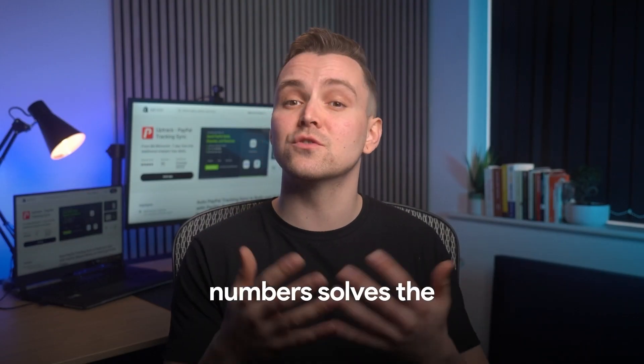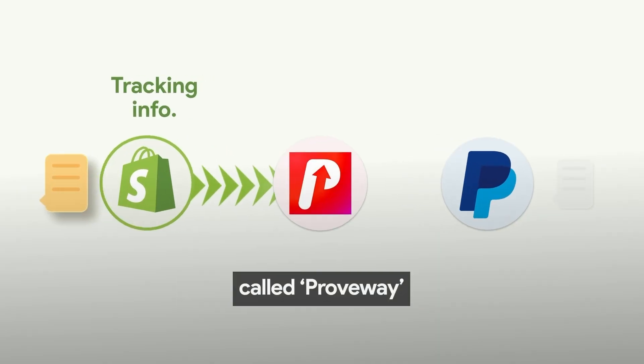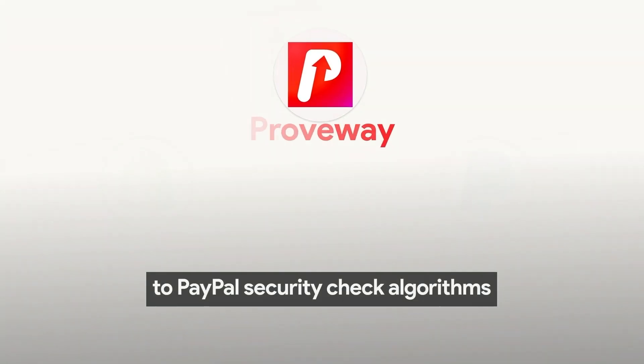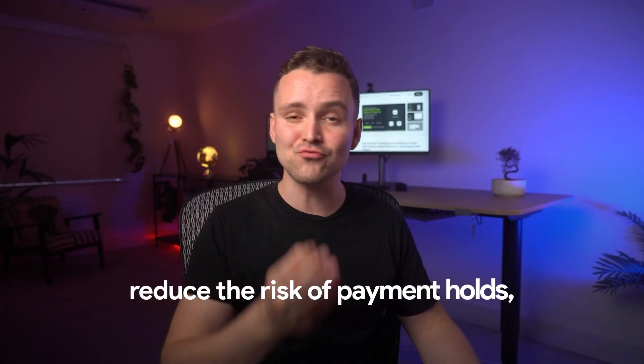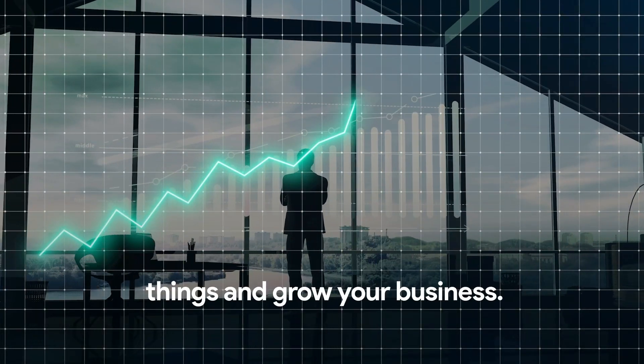Syncing tracking numbers solves the root cause of the problem. Luckily, there is a Shopify app called Proveway that provides all this information to PayPal security check algorithms on autopilot. With Proveway, you can increase trust in your PayPal account, reduce the risk of payment holds, and access your funds more quickly — so you could focus on the right things and grow your business.